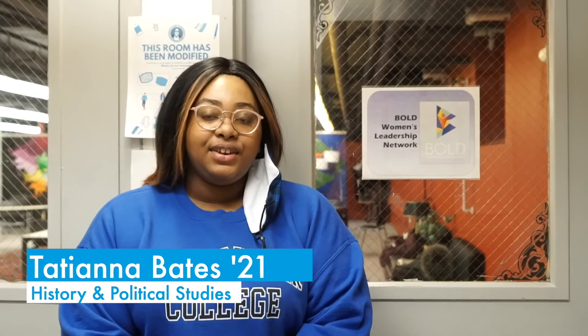My name is Tatiana Bates. I'm a senior and a history and political studies major. I am also a member of the Bold Women's Leadership Network.